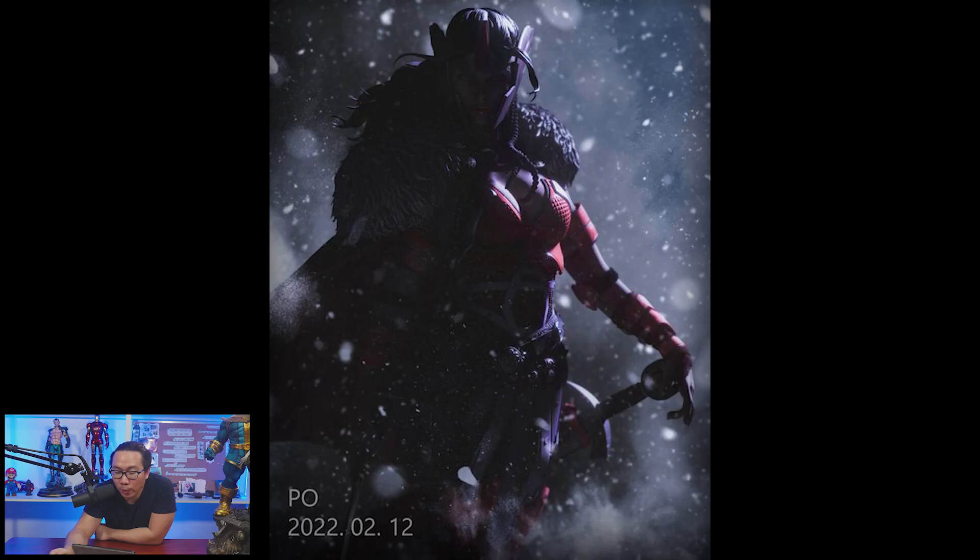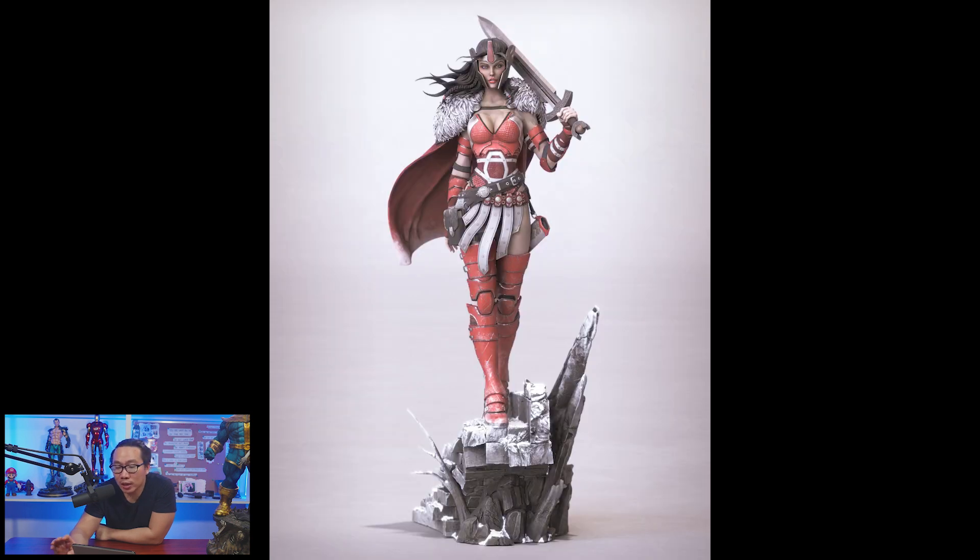Next, pre-order has opened for this Lady Sif. Unfortunately, I make the videos in advance so I was not able to have photos from the full reveal.